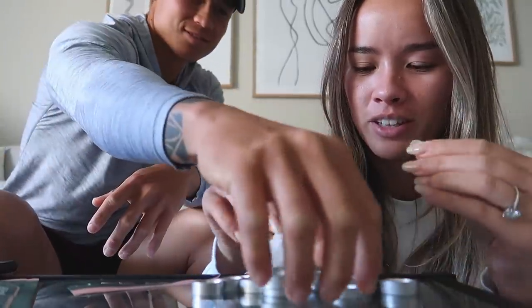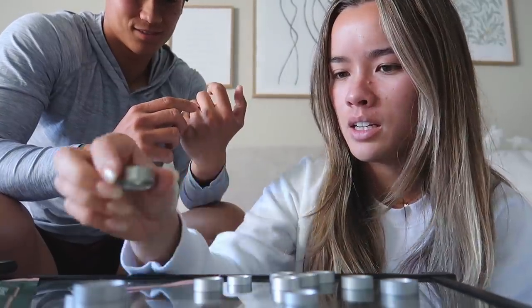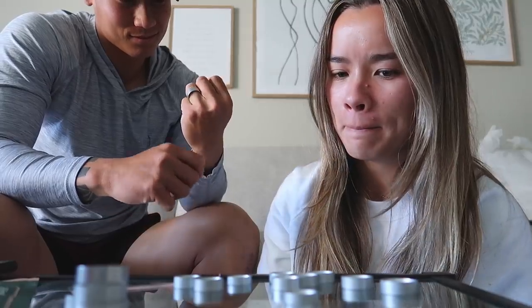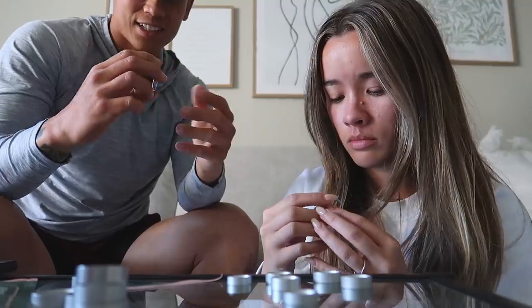Trying different sizes — this one's a 12. That's an 8. It's not that comfortable but these are literally just pieces of metal. That's an 8 mm — 7.5 is too tight, it doesn't even fit over your knuckle. So it looks like the 8 it is.